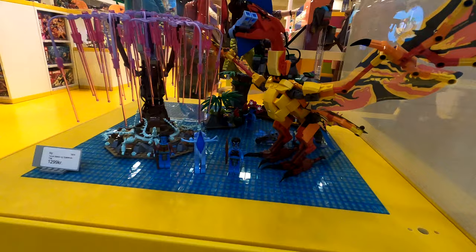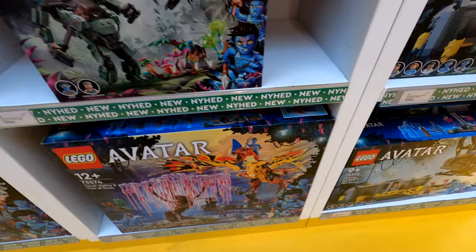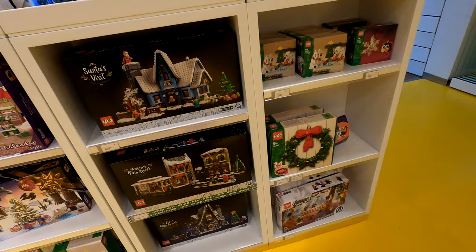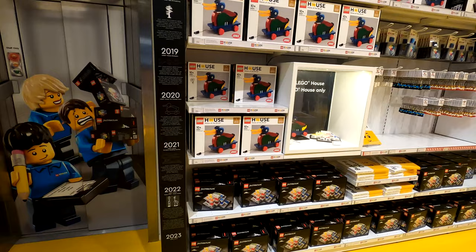Hello and welcome. We are about to take a good look around the LEGO store located at the LEGO House, known as Home of the Brick. This is for their Halloween season, so this is actually filmed in October. It's been uploaded very late, but it is what it is.